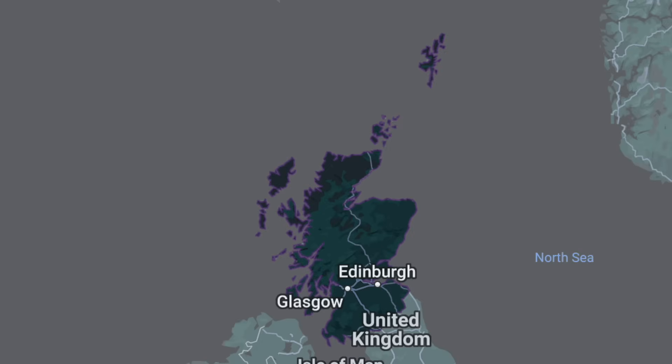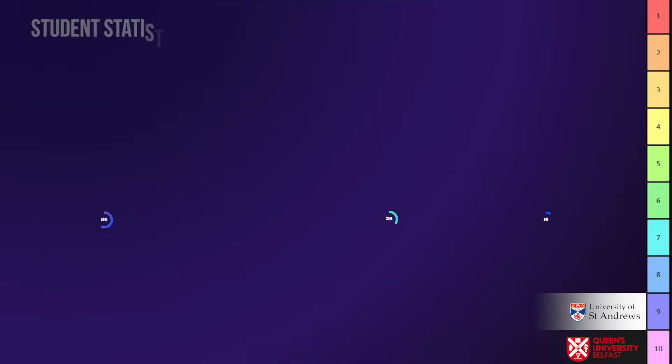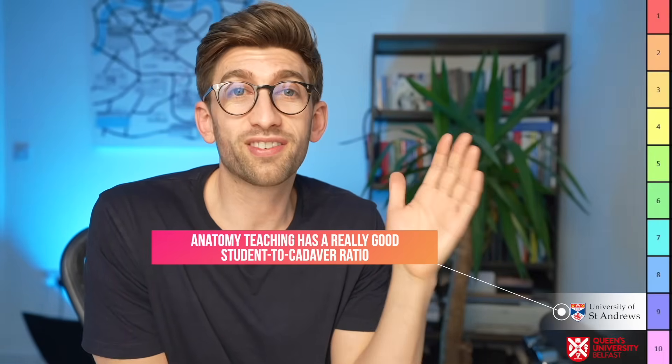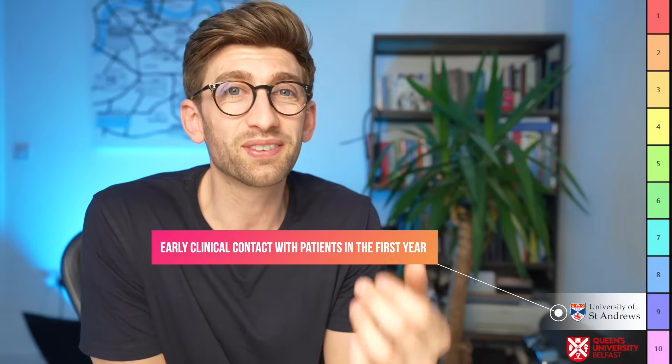At number nine is the University of St Andrews, up in Scotland. It's about six centuries old but equally very innovative. They do a lot of small group teaching, similar to Oxbridge-style universities, ensuring your knowledge is at the right level with individual focus from tutors. Students also appreciate the cadaveric dissection, with really good ratios of cadaver to student — around six to one — and they also have early clinical exposure.